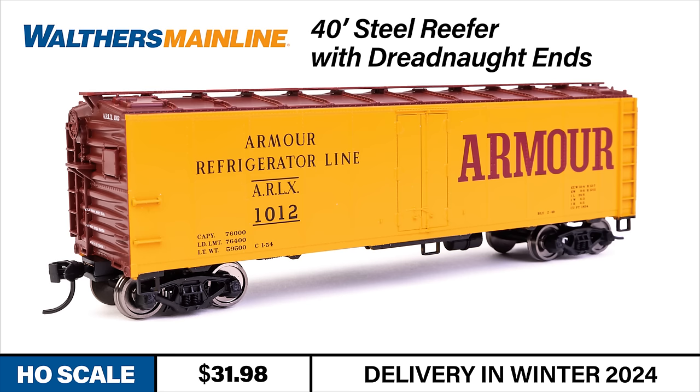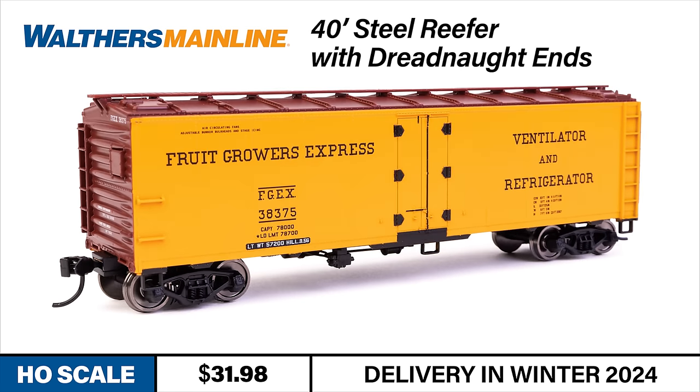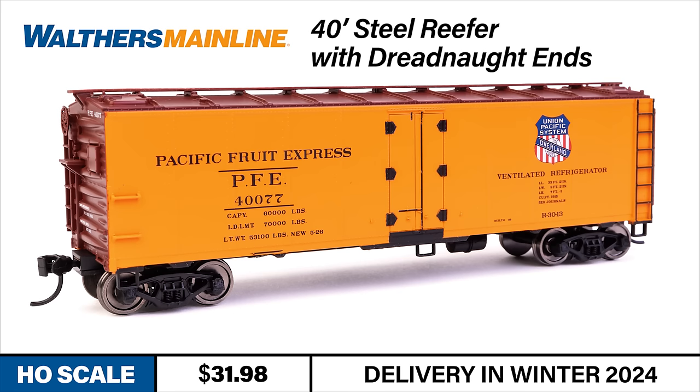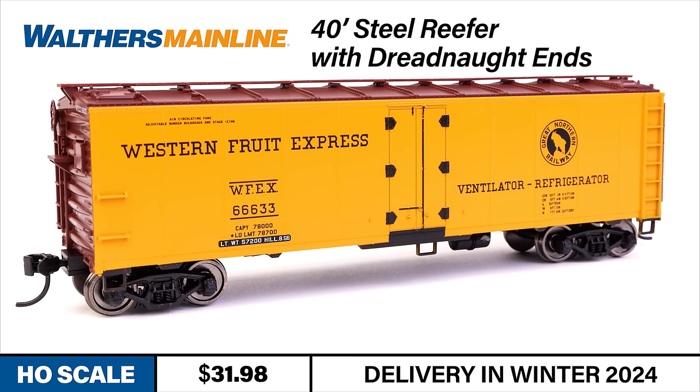The new Reefer is available in four road numbers each of six iconic paint schemes: Armor Refrigerator Lines, Burlington Refrigerator Express, Fruit Growers Express, Pacific Fruit Express with the Overland Herald, Pacific Fruit Express with the Union Pacific Southern Pacific Herald, and Western Fruit Express. An undecorated version is also available.